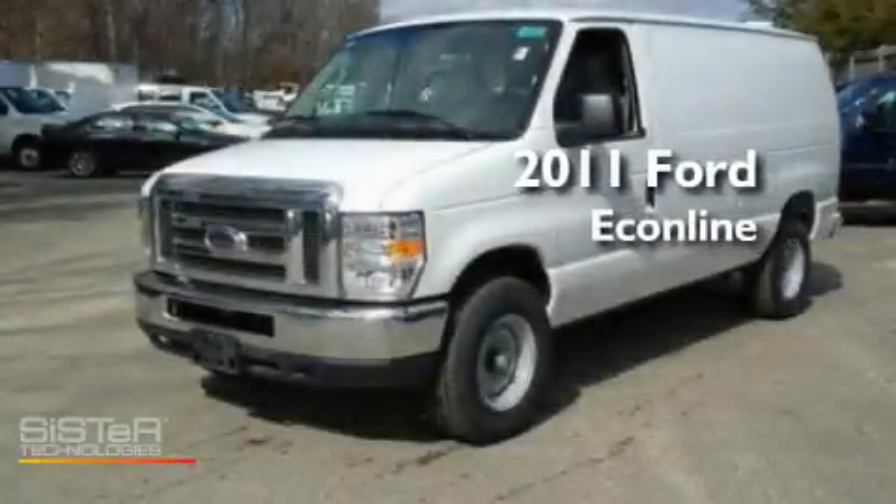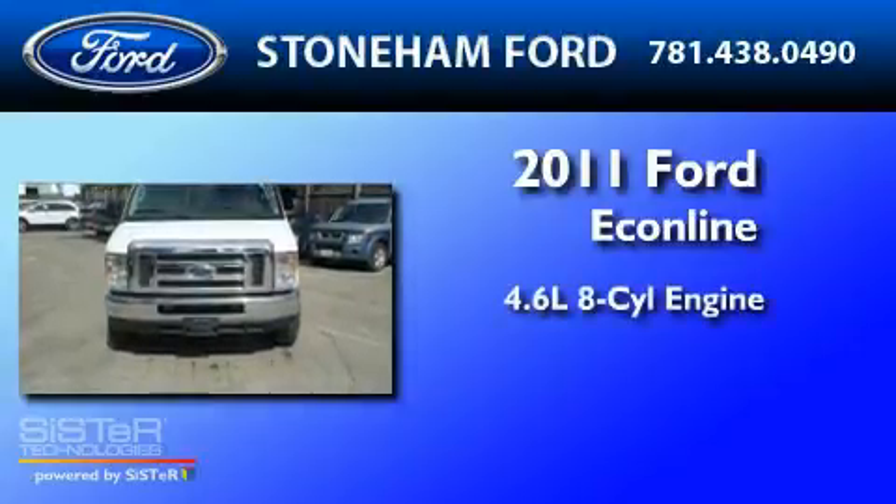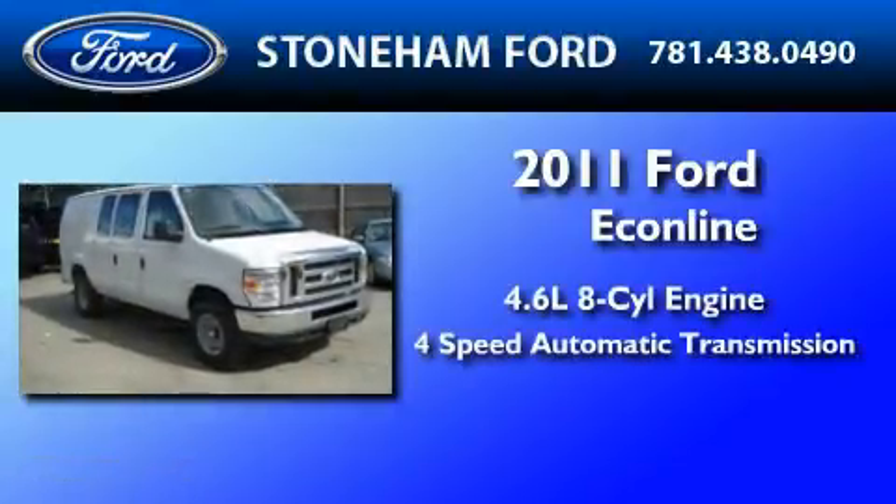This is a brand new 2011 Ford EconoLine. It has a 4.6-liter 8-cylinder engine and a 4-speed automatic transmission.